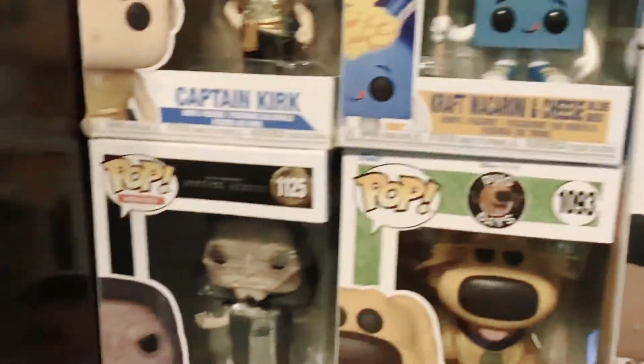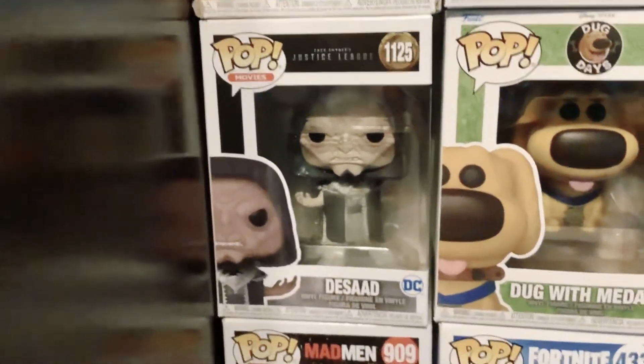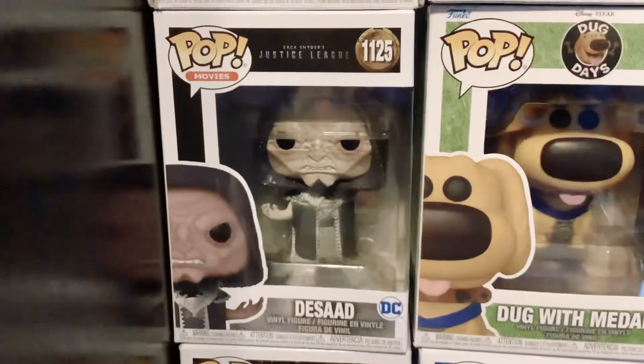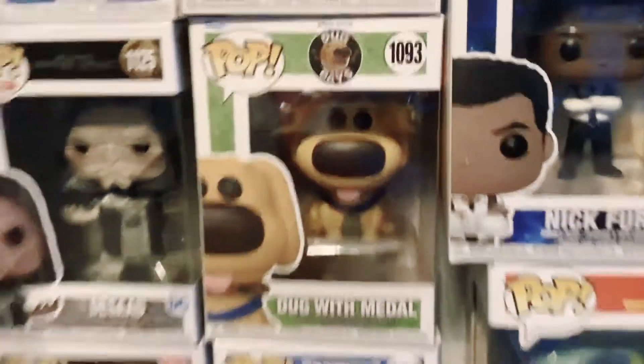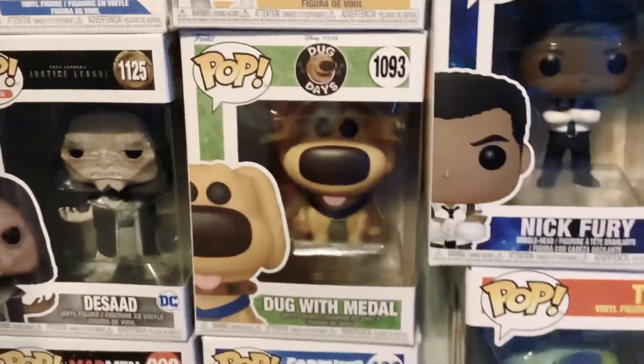Then we have DSAD 1125 from Movies — he's a vinyl figure from Justice League. Then we have Dog Days, number 1093, Duck with Metal vinyl figure.